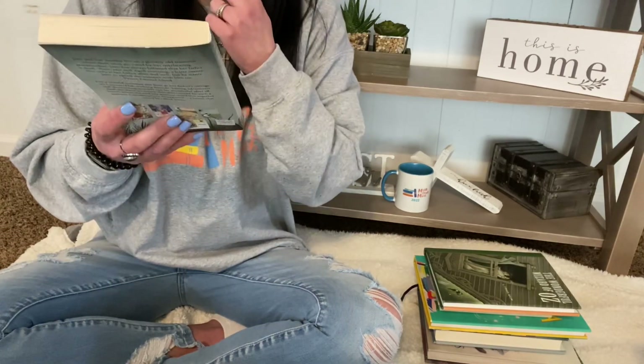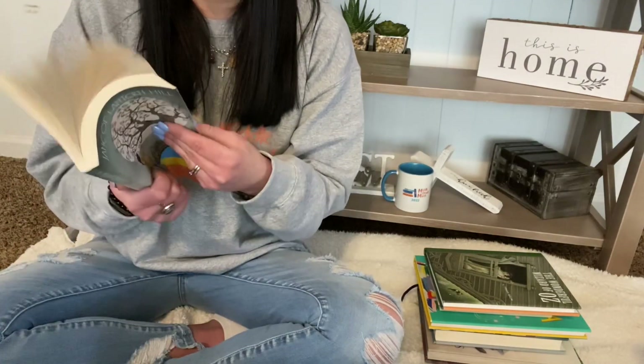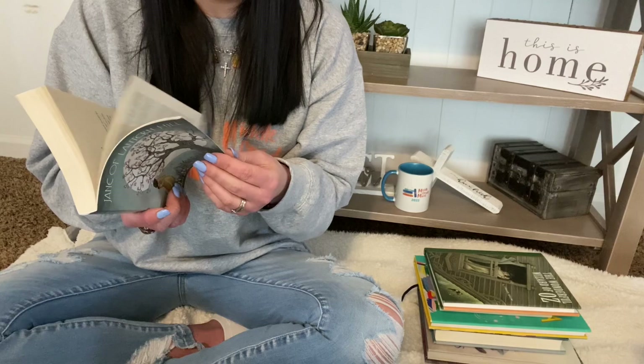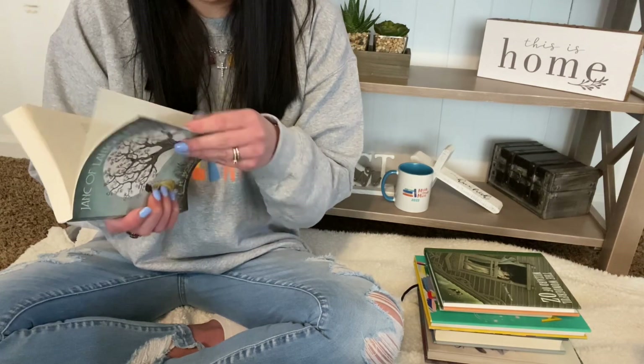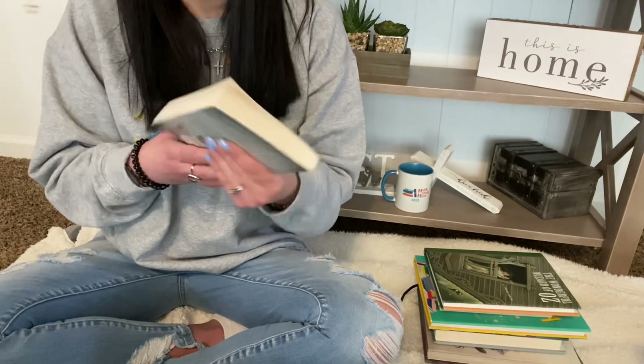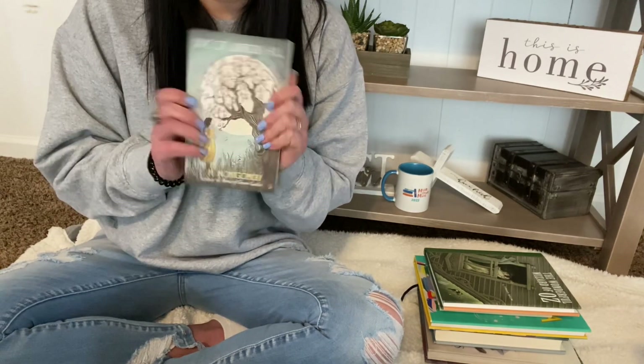And then Jane of Lantern Hill by L.M. Montgomery. This is one I've heard the best things about. It's listed as middle grade, so hopefully it is. This was first written in 1937, so it's older than most people. I'm excited to read it.